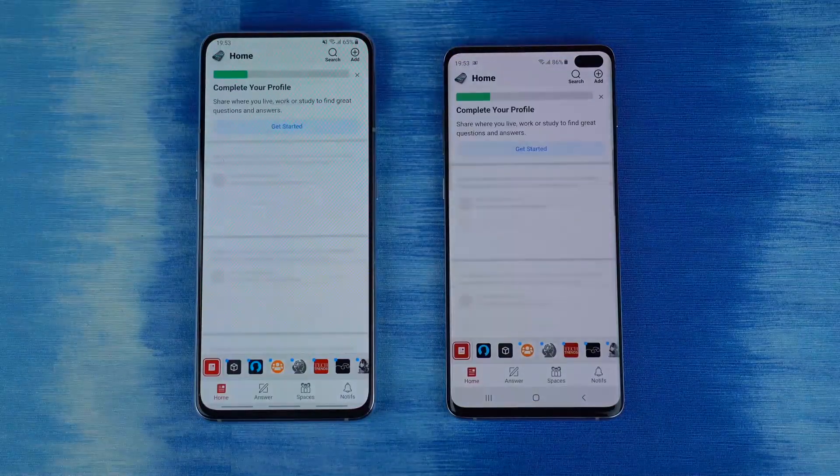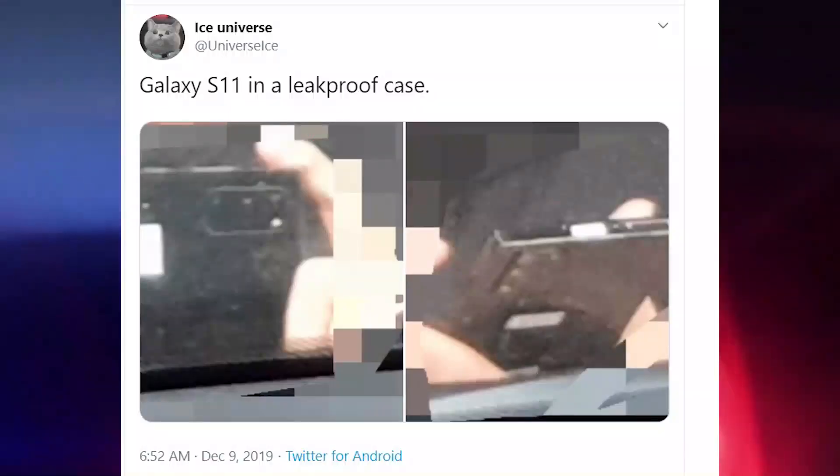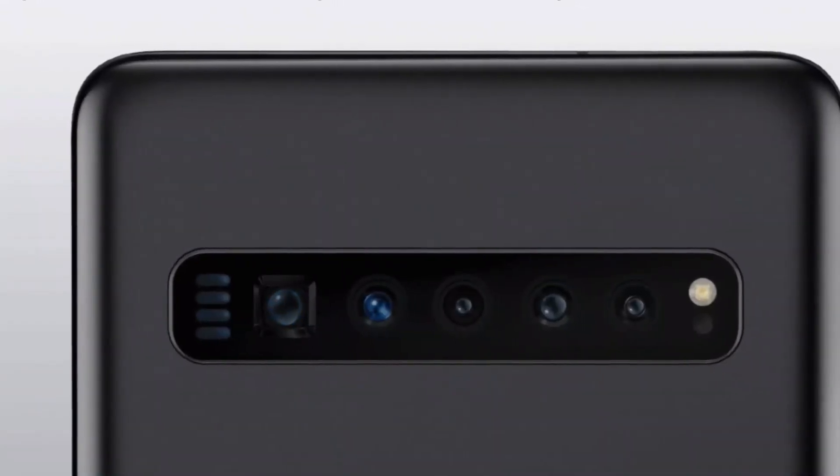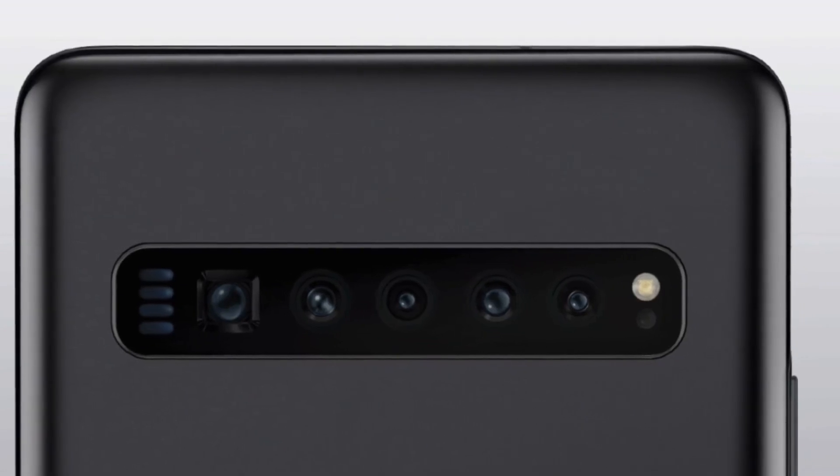Given the track record of the leaker Ice Universe, it's highly likely that these grainy images are the real deal. It's that interesting new camera layout that seals the deal, as there are no other devices that we know of coming with the domino rear camera layout.